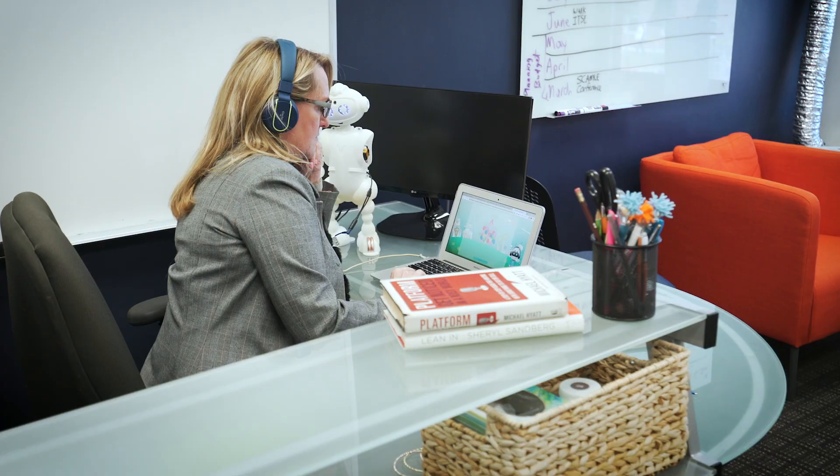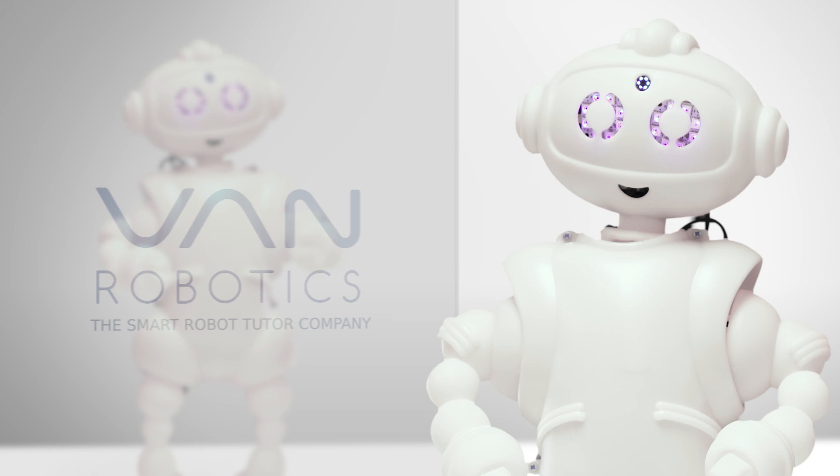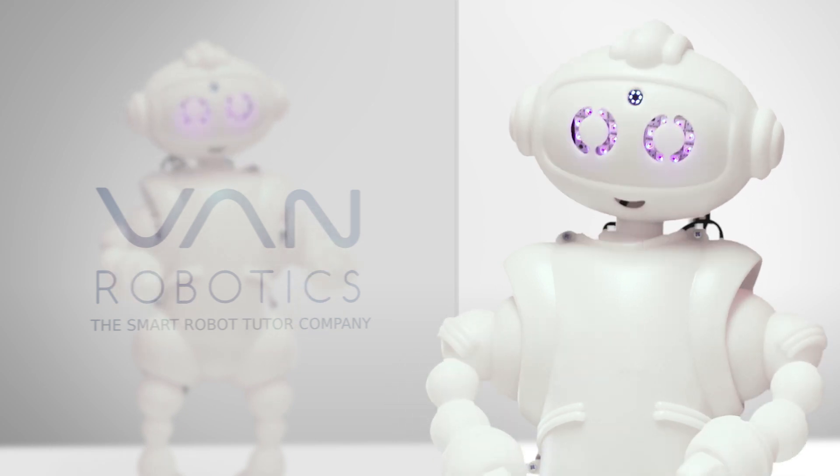SCRA was there at the beginning. They believed in our vision, they invested in us, and allowed us to really launch the company to get to where we are today. We are beyond excited to continue working with them so that we can build the social robotics presence in South Carolina.